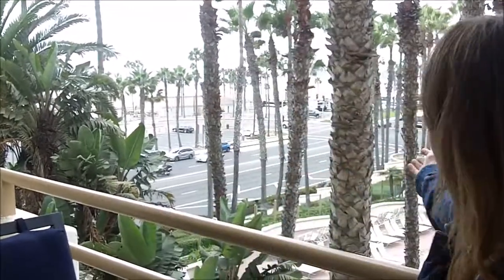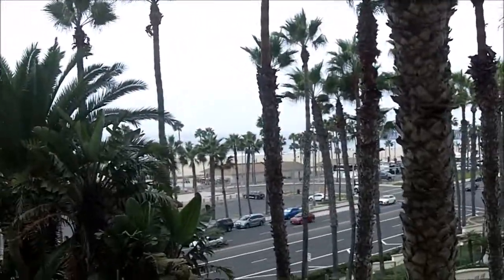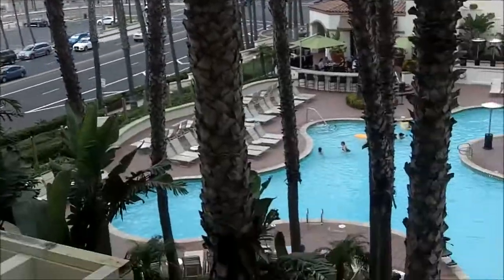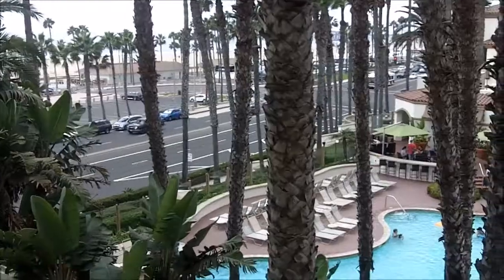Hi everybody, welcome back to another awesome day, another awesome vlog. So it's day two of the beach trip with me and my mom. We are here at our hotel getting ready to leave for the day and it's a little bit foggy and cloudy today, but hopefully that'll burn off soon. The weather is nice — it's actually nice and warm out. It's going to be a really nice day.